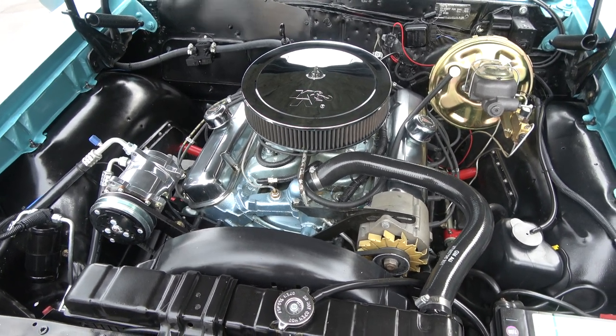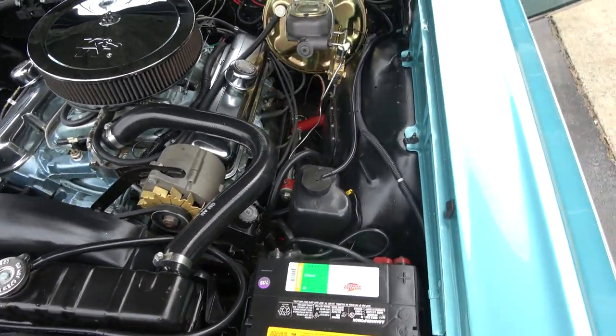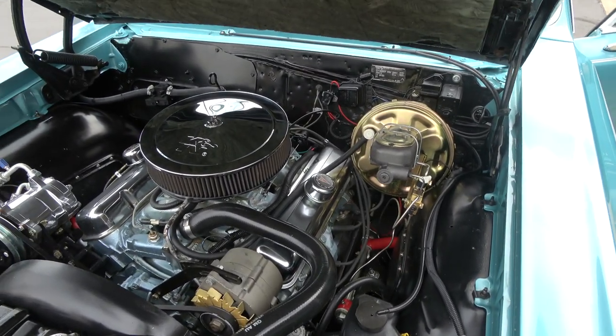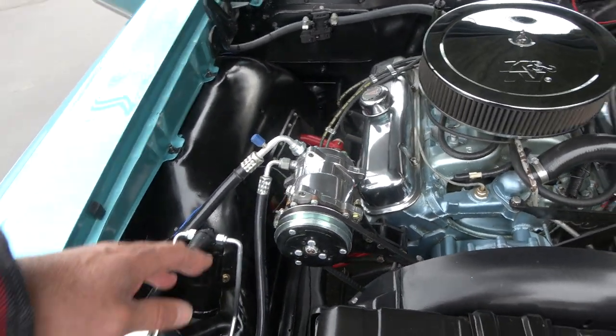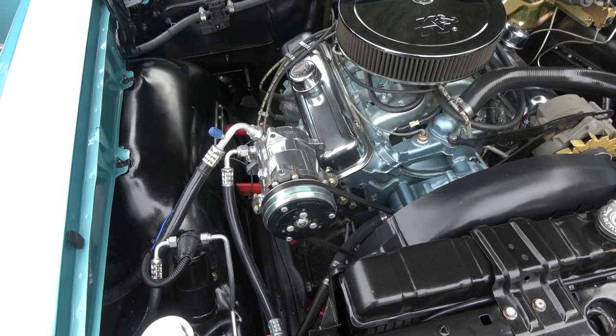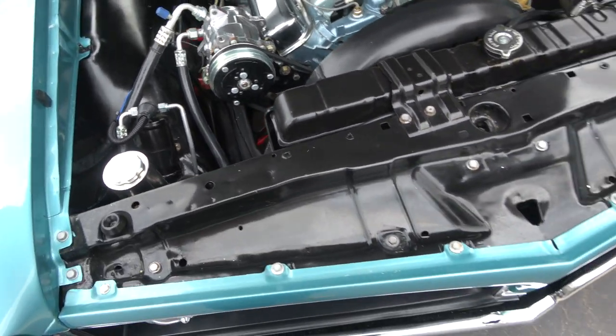It's a 400 with the cam upgraded a little bit, stock intake and exhaust manifolds, power steering, upgraded front disc brakes, and HEI electronic ignition. It's also got a brand new Vintage AC unit — the ECM on it is bad and Vintage is warranting it for the guy; they're going to send the part and forward it to us.